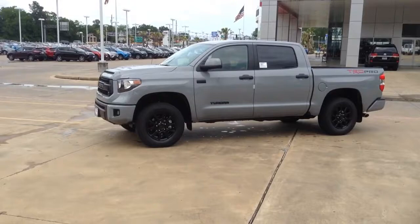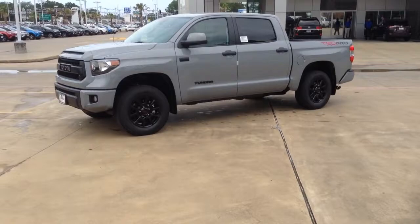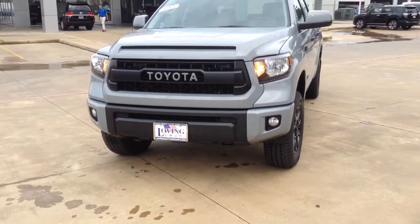Hey guys, it's Matthew at Loving Toyota. Today we have our first TRD Pro Tundra that we are selling. We ordered it for a customer, it got here, and it is awesome. I'm going to do a quick walk around and tell you a couple things about it.